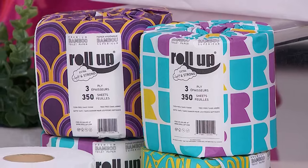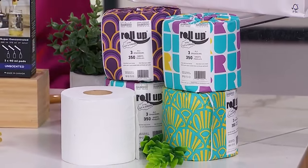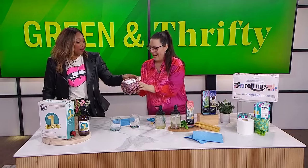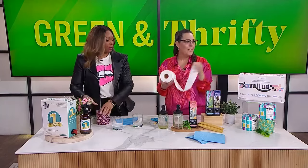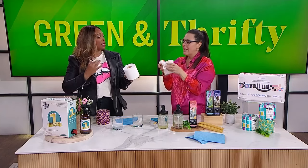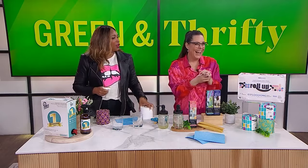It's so exciting when it arrives — better than a bill. And this is also a local Toronto company. The packaging is gorgeous. Bamboo is known for being very, very soft — it's like a cloud. So your tush and the forest will love you forever.